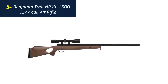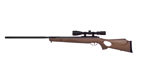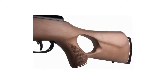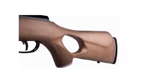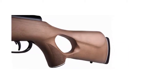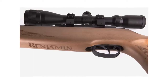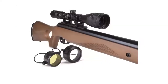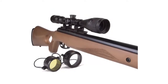Number 5: Benjamin Trail NPX L 1500, .177 cal air rifle. .177 caliber nitro piston powered brake barrel air rifle. Checkered hardwood stock and rifled steel barrel. Produces 70% less noise. Up to 1500 fps, ideal for small game hunting. Smooth cocking, less recoil, for easy handling in the field. Center Point Optics 3-9x40mm precision scope, adjustable objective and range estimating reticle.